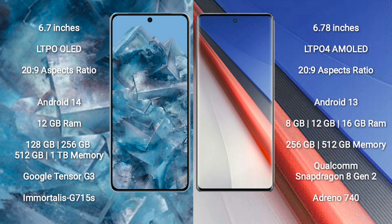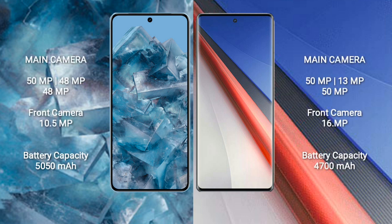Google Pixel 8 Pro comes with 12GB RAM and 128GB, 256GB, 512GB internal storage options. It features the Google Tensor G3 processor and GPU G715S. Vivo IQ 11 Pro comes with 8GB, 12GB, or 16GB RAM and 256GB, 512GB internal storage, with the Qualcomm Snapdragon 8 Gen 2 processor and GPU Adreno 740.